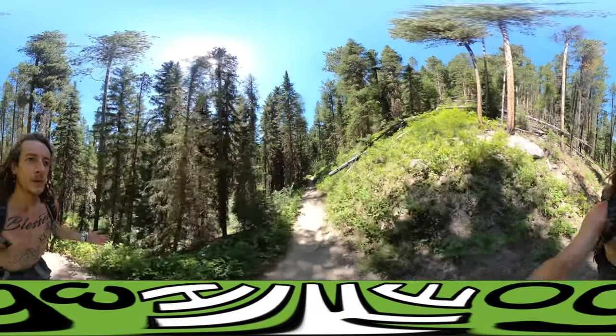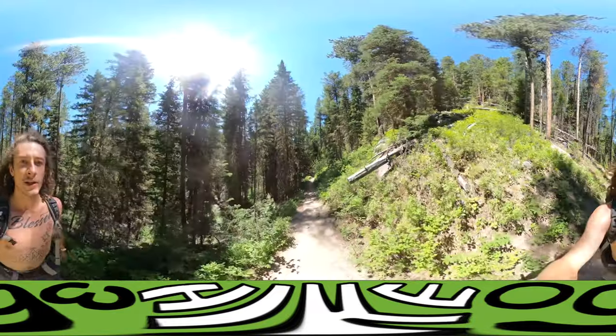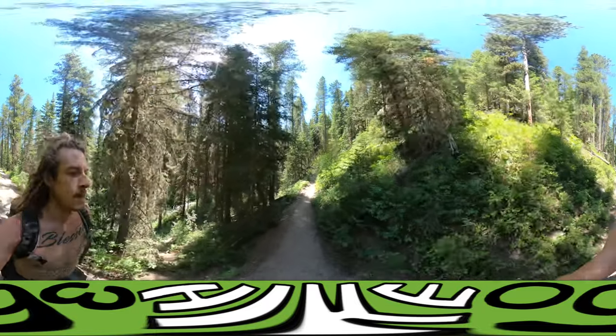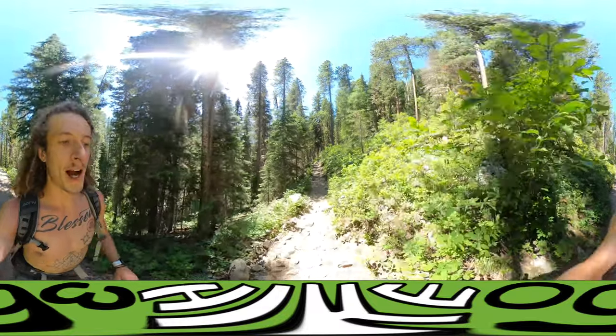I want to show you what the trail looks like. It's all uphill and it's beautiful. I mean, I am just loving this hike.